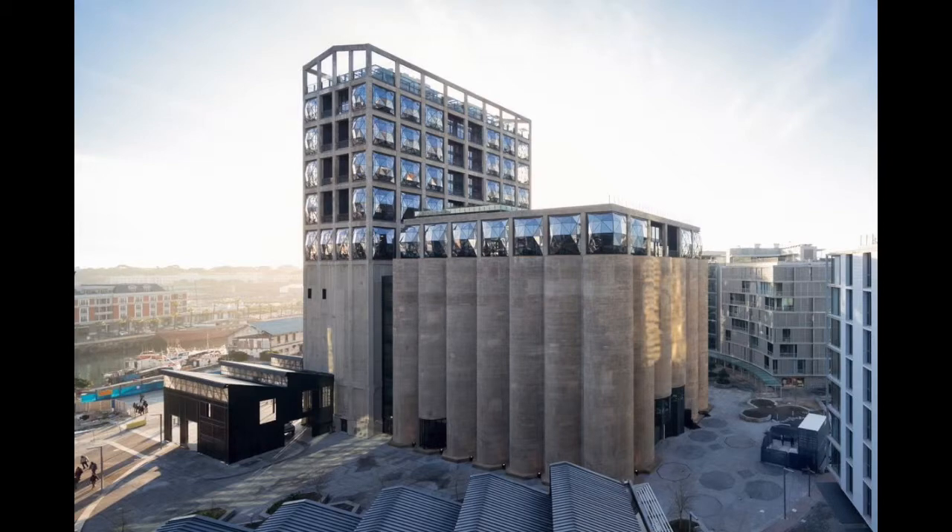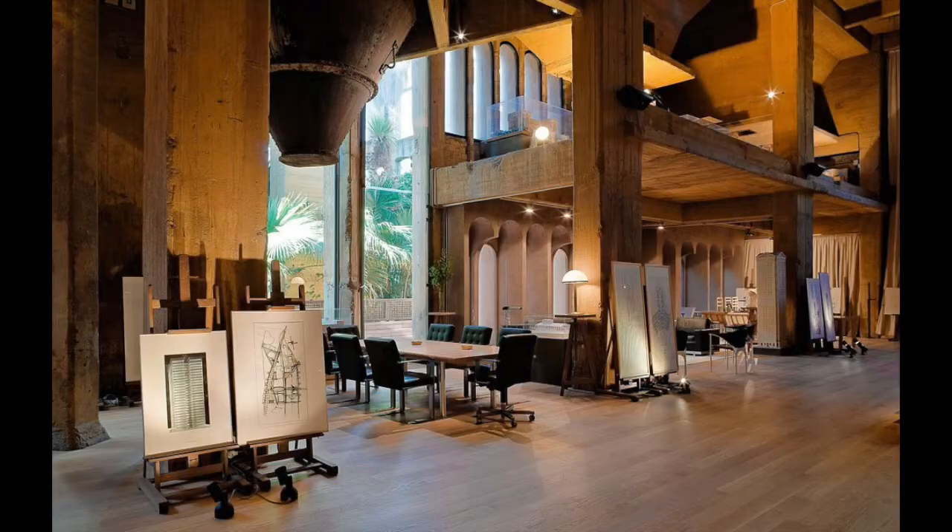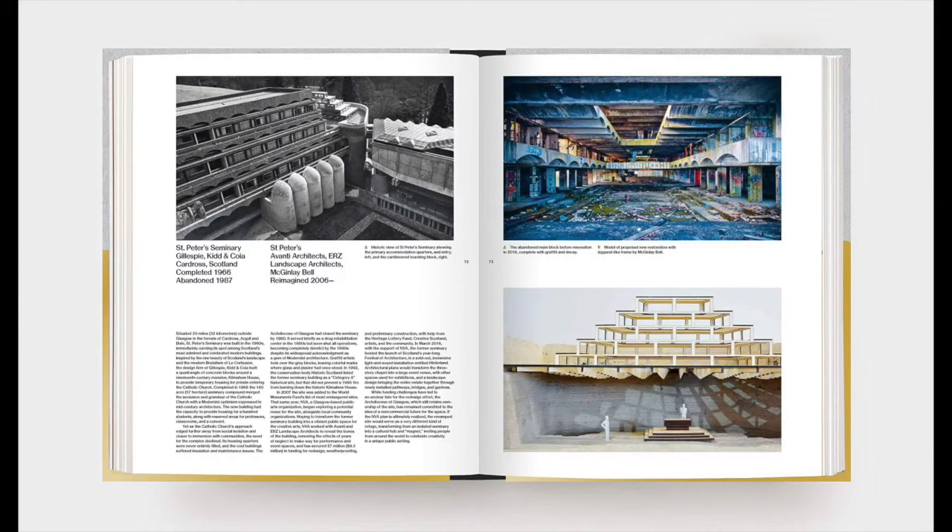The buildings include Heatherwick Studios' Museum of South Africa and Ricardo Bofield's complete transformation of a 33,000 square foot Spanish cement factory into his personal home and office. The book is flashy, split-toned, and a coffee table style that holds a slick collection of ruined to redemption case studies.